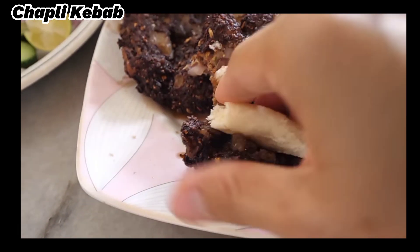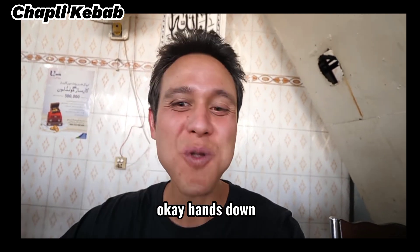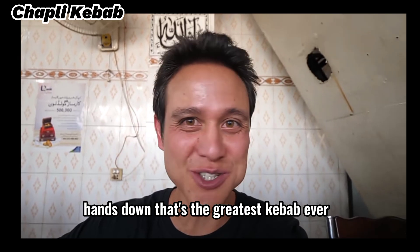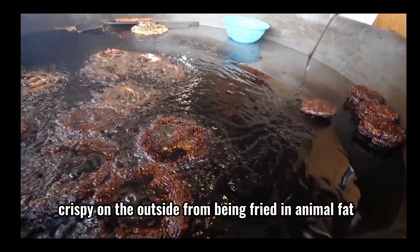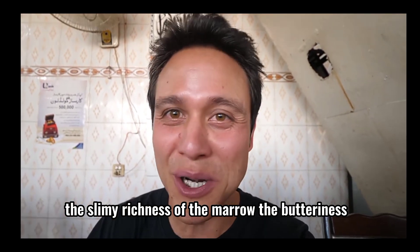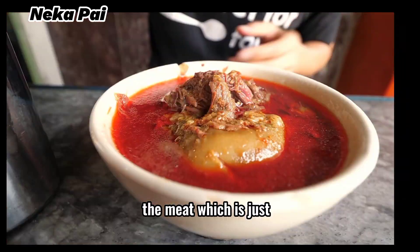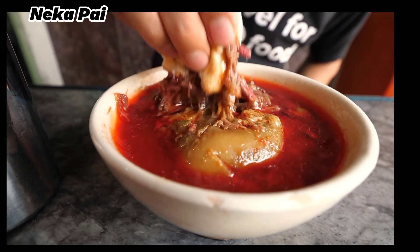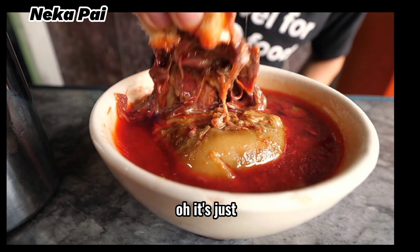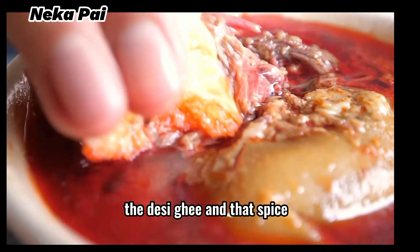Wow — the chunks, nuggets of actual marrow. Hands down, that's the greatest kebab I've ever had. Crispy on the outside from being fried in animal fat, the slimy richness of the marrow, the butteriness. The spice is the pepper in there. It just looks like stringy, fall-apart tender. It's so tender, and just dripping with the desi ghee and that spice.